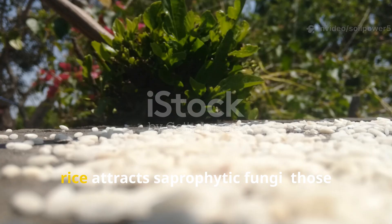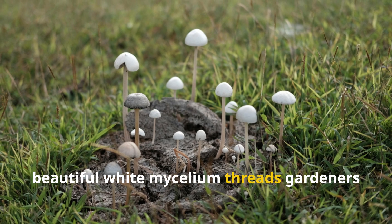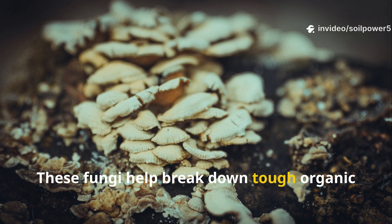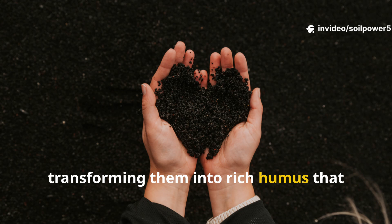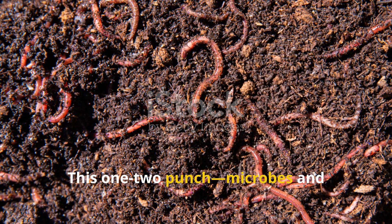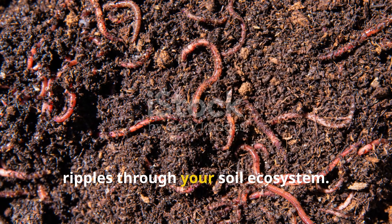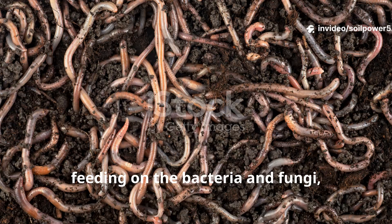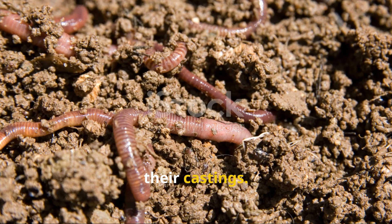At the same time, rice attracts saprophytic fungi — those beautiful white mycelium threads gardeners love to see when they lift mulch. These fungi help break down tough organic materials like wood chips and straw, transforming them into rich humus that plants can feed on. This one-two punch of microbes and fungi creates a cascade of life that ripples through your soil ecosystem. Worms follow, feeding on the bacteria and fungi, and in turn enriching the soil even further through their castings.